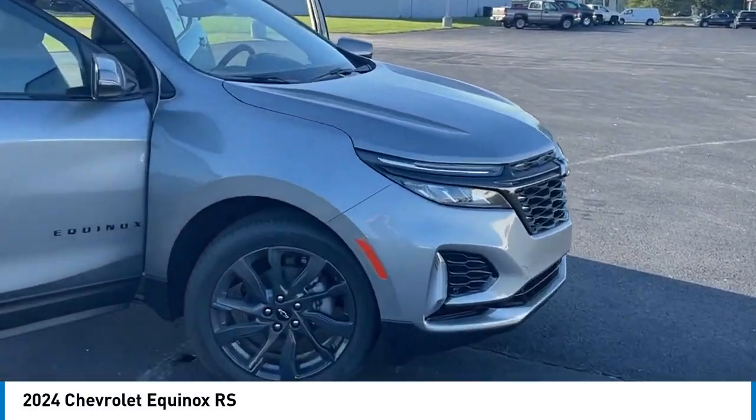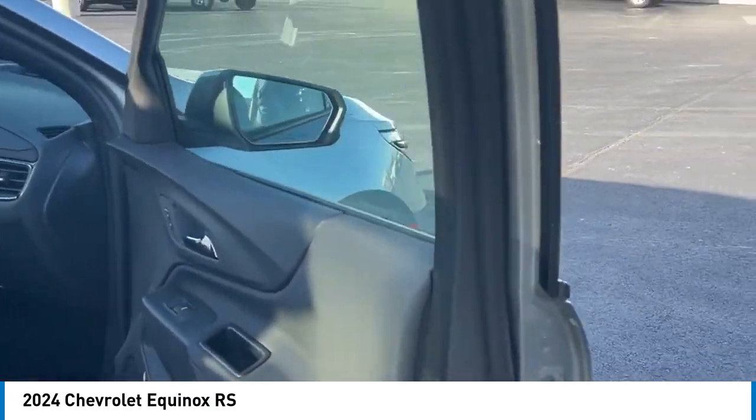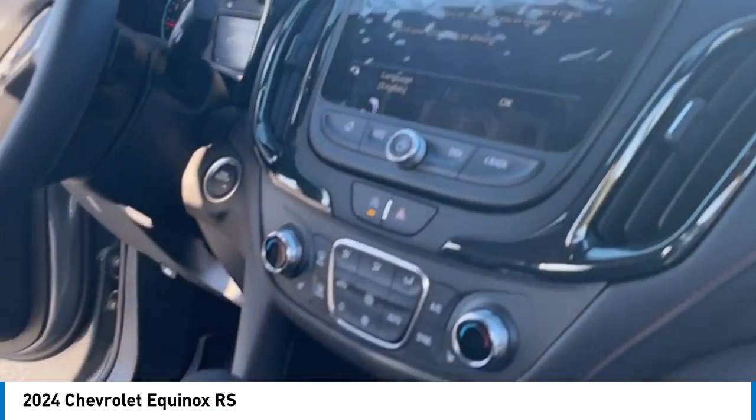Make a great choice today with the 2024 Equinox. Fuel efficiency, safety, and value equals the Chevy Equinox.